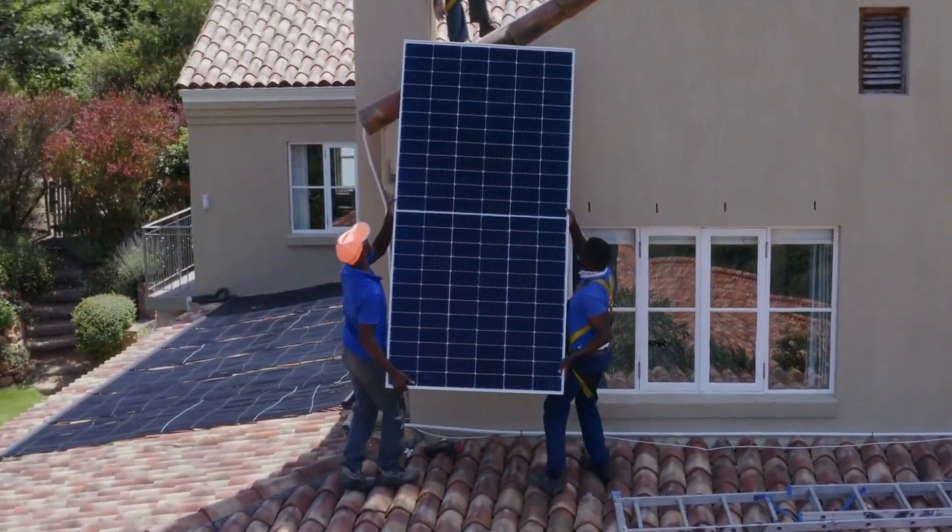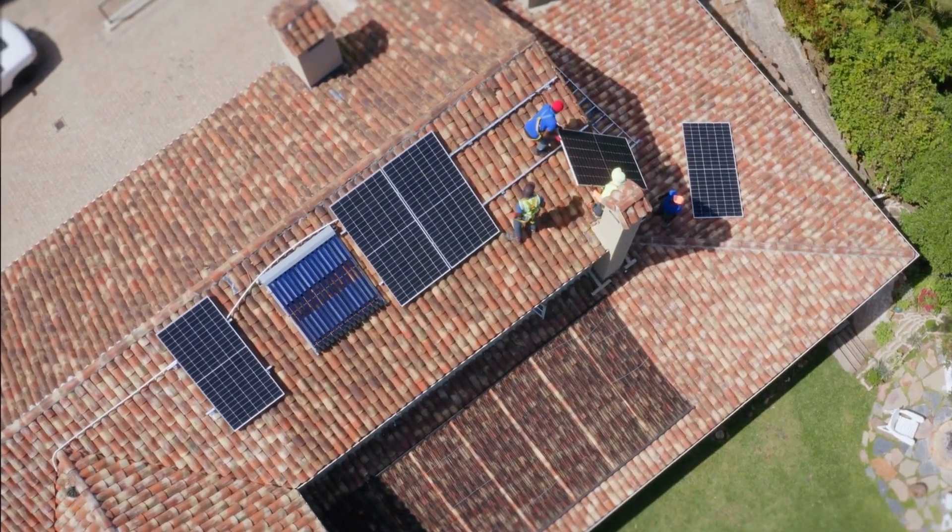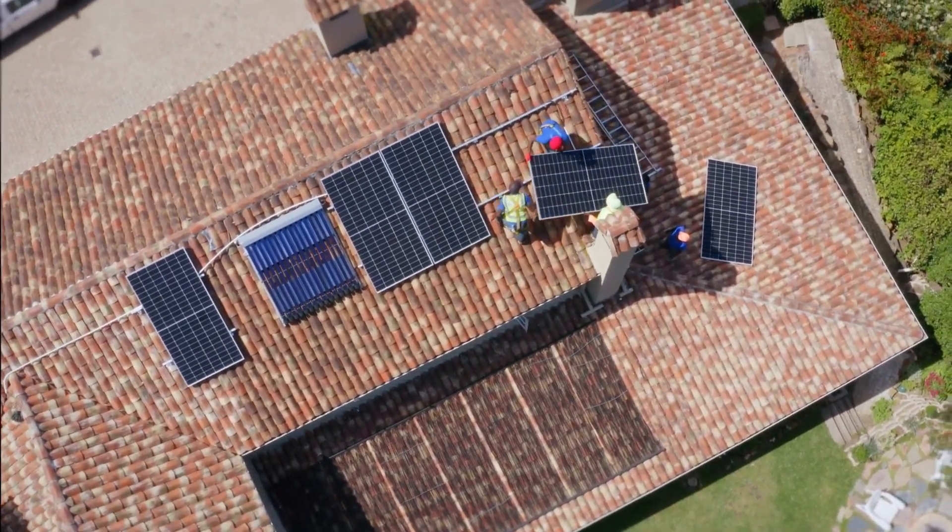Have you ever considered ditching the electric utility and using the sun to power your home? It sounds awesome, right? But then the question hits: how much does the solar panel thing cost? Is it more expensive in 2024, or are we seeing a trend for cheaper solar?